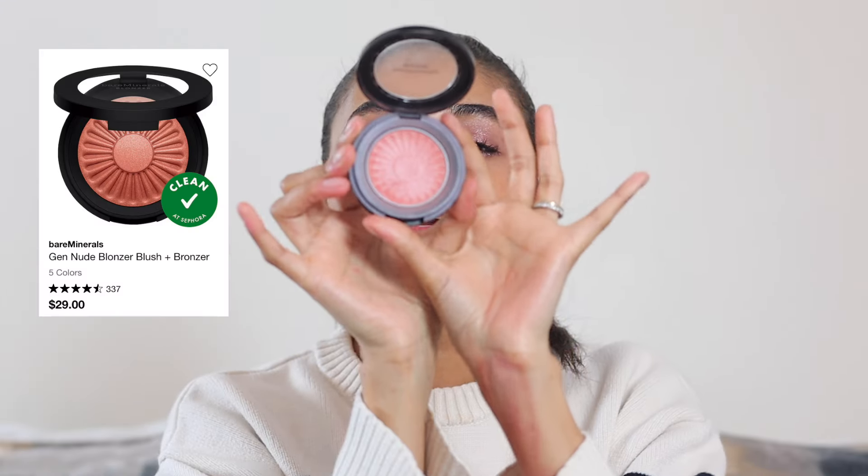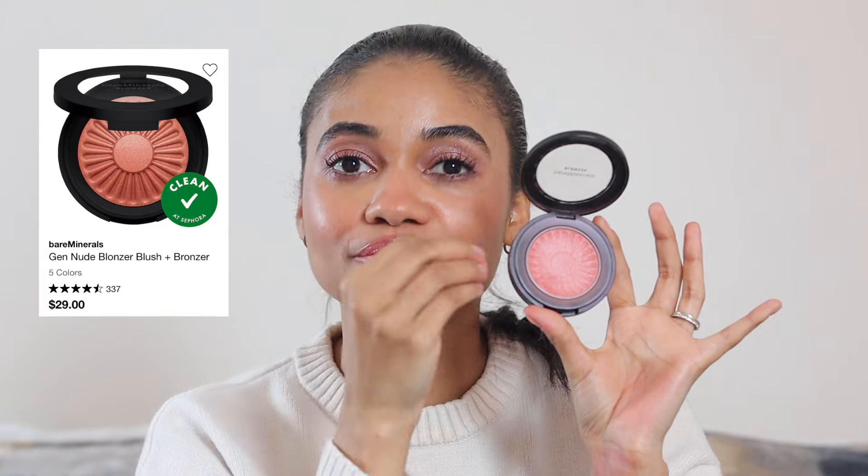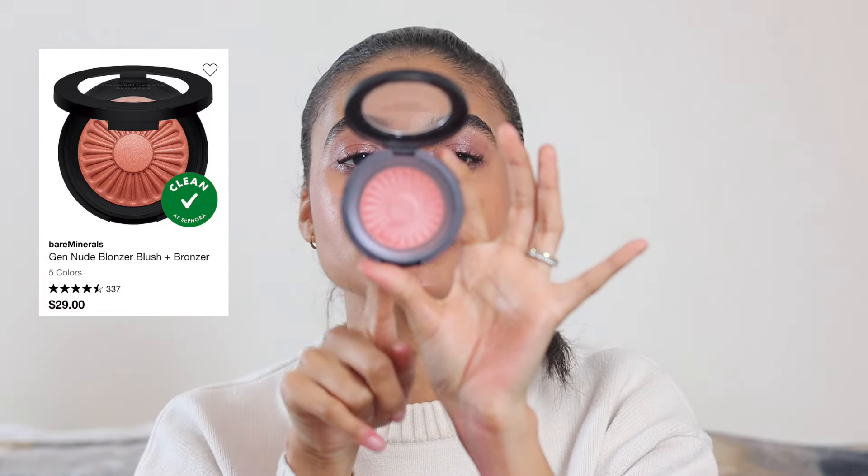For powder blush, nothing ever changes — it's the Bare Minerals gen nude blushes. I've been using Kiss of Pink and Kiss of Rosaton. These are stunning with a nice glow to them. I was grabbing these the most this month. I also recently reviewed the RMS powder blush, which has a beautiful formula too, but I kept coming back to these shades.